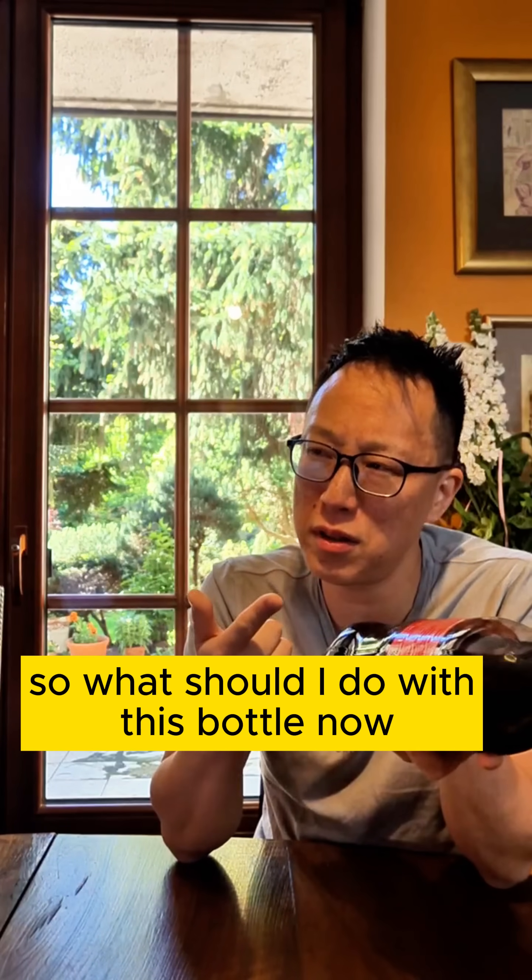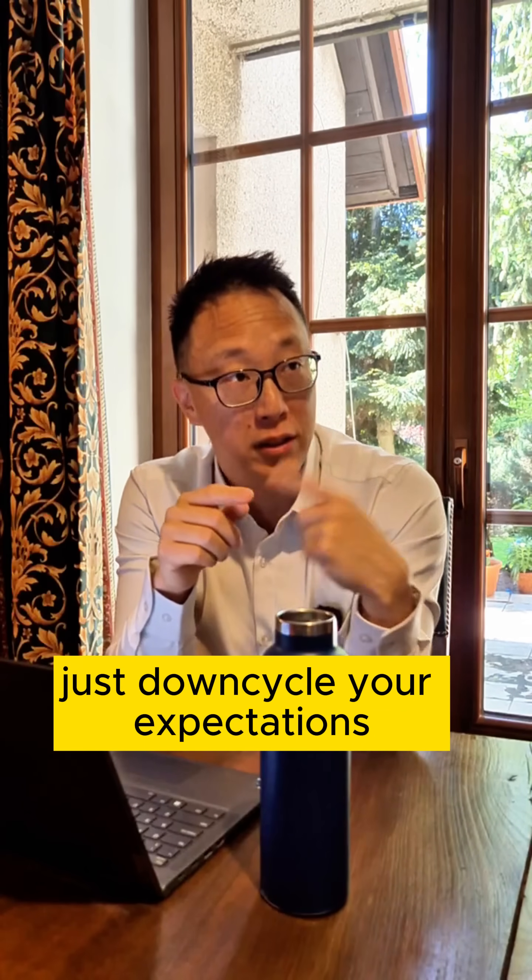So what should I do with this bottle now? Well, recycle it. Just downcycle your expectations.